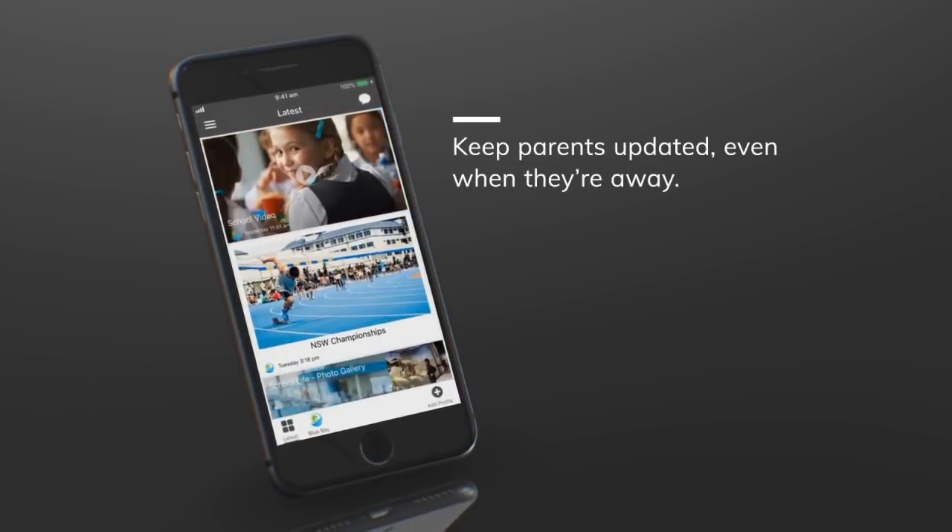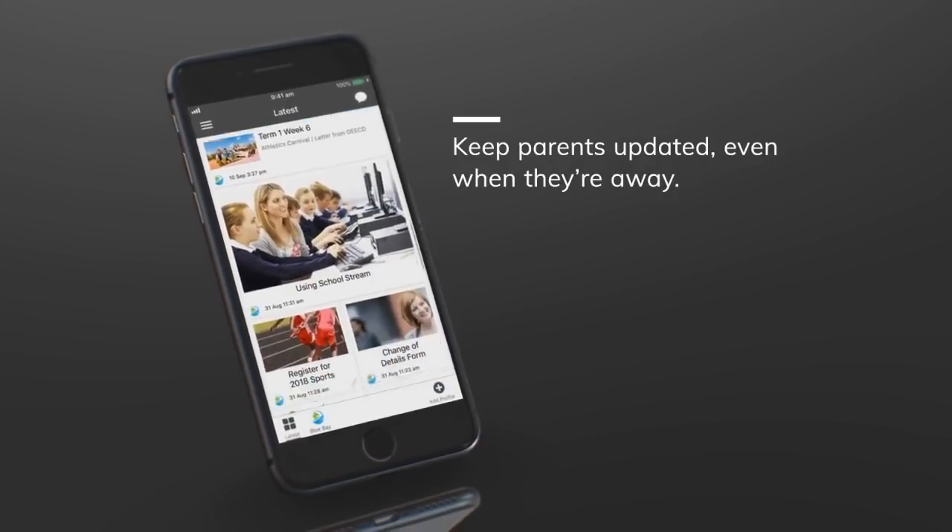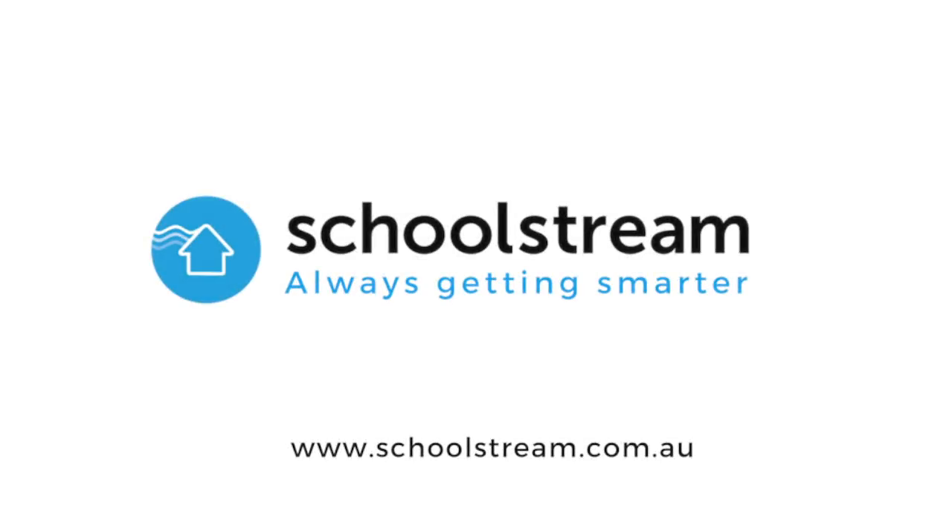The latest news feed makes it easy for parents to stay updated even when they're on holiday. The feed is tailored to the categories that the parents have selected. We believe this is really going to change how schools communicate with parents and can't wait for you to give it a try.